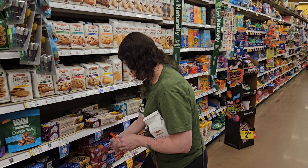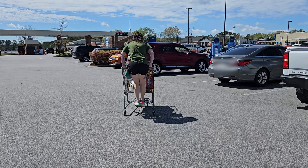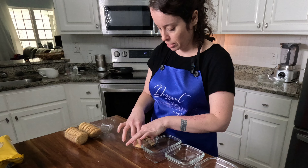Oh look, here's some! I already opened the bag and got into these and ate some yesterday.